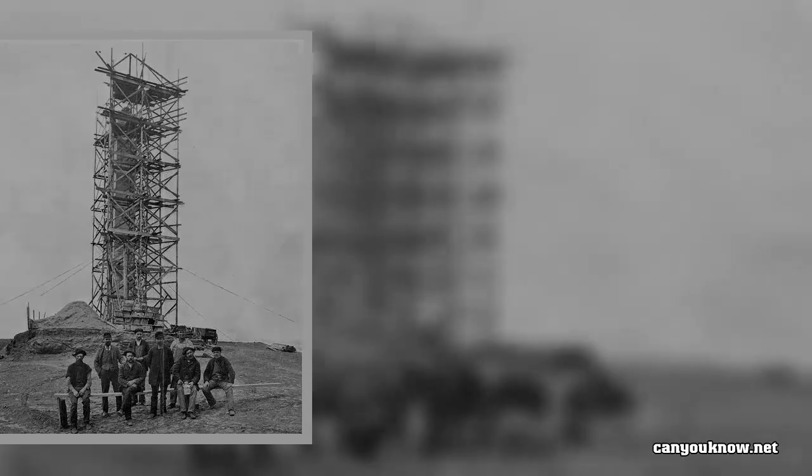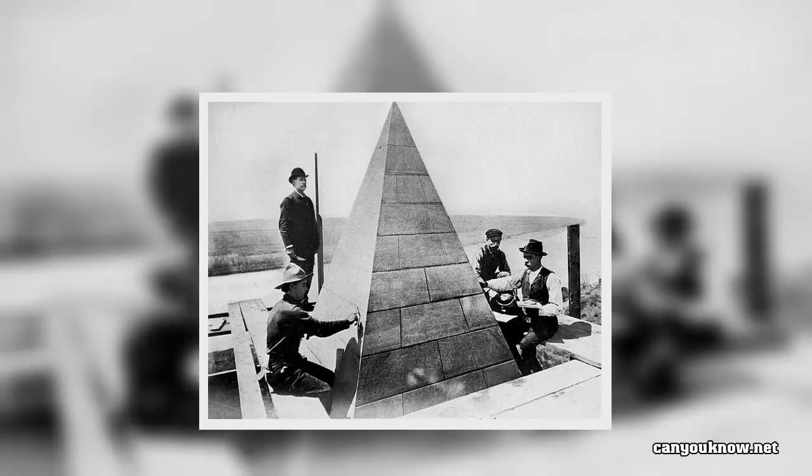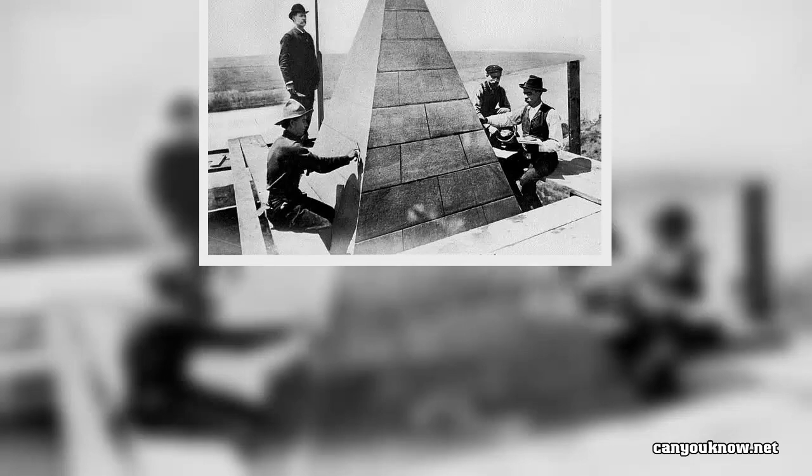Construction began anyway, on July 4, 1848, as representatives of the society laid the cornerstone of the monument — a 24,500-pound block of pure white marble.